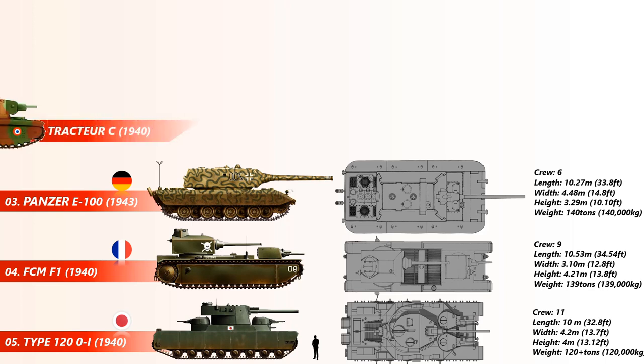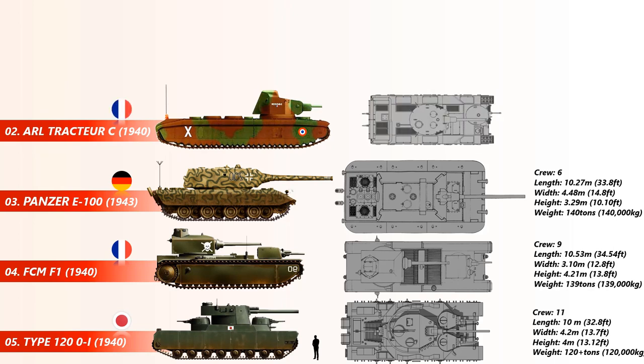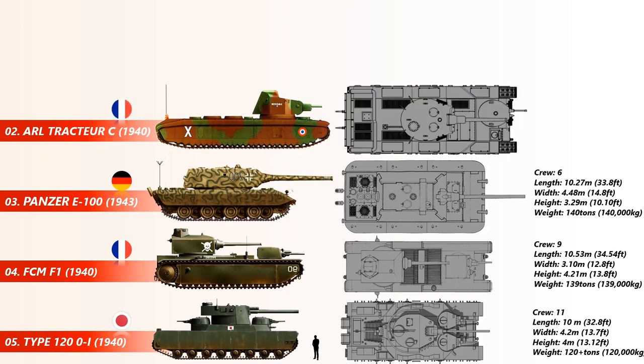At number 2 is the ARL Tractor C, another French heavy tank that was meant to be extremely heavily armored for that time period. The ARL C was intended to be very long to fulfill the requirement of having a tank that could cross trenches up to seven meters wide. It had a length of 12 meters and a weight of 145 tons.